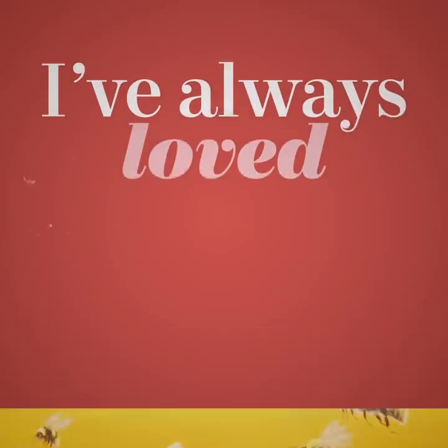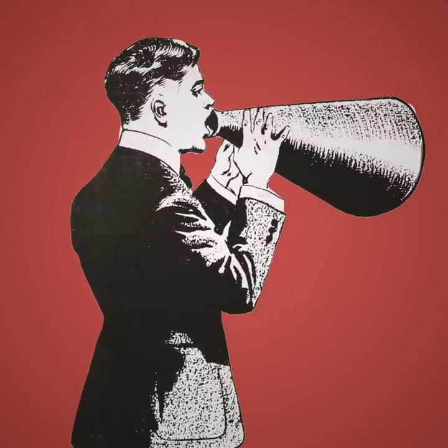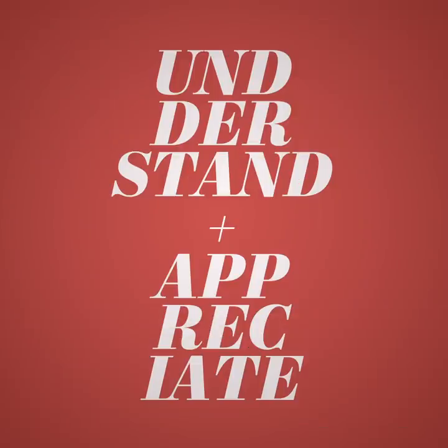Personally, I've always loved album artwork. I've loved looking at it, I've loved talking about it, and I've loved making it. And I think one of the best ways to understand and appreciate great pieces of album artwork is to learn the stories behind their creation.